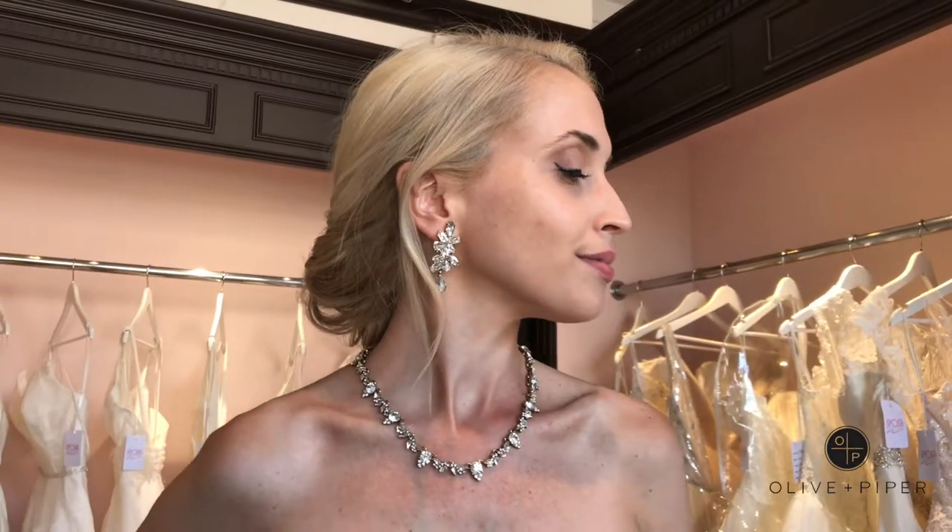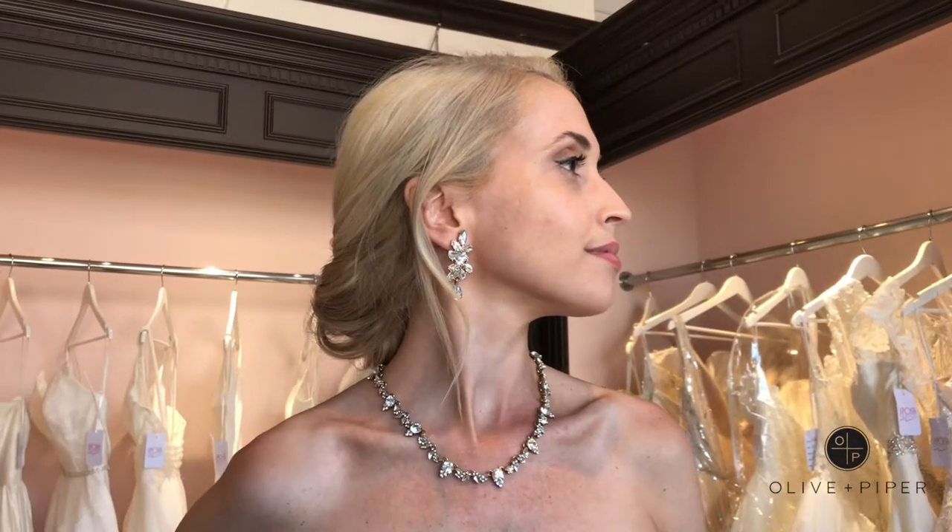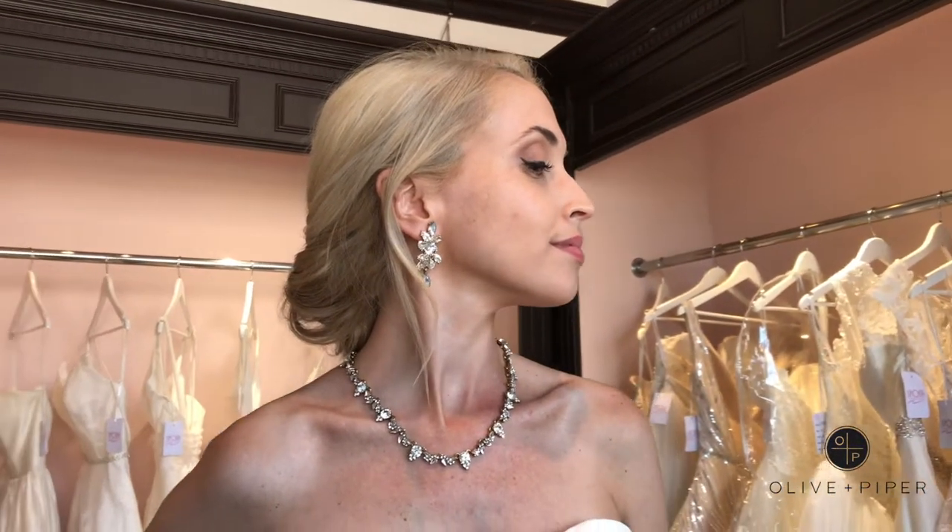For a more luxurious look, we paired this side with our Valentina earrings. These ones are definitely a bold statement, so you can really choose if you want to wear something glamorous or more simple.